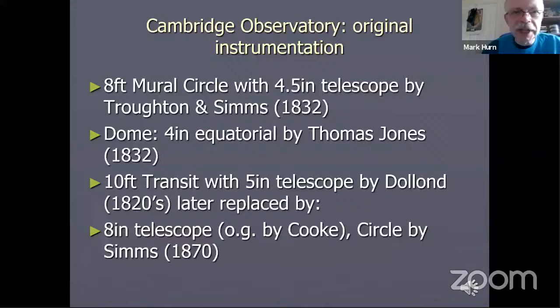The original complement of telescopes that went into that lovely building is listed here. They were mostly fitted inside the building itself. You might note that the dates of the telescopes are all slightly later than 1823. The reason for this was that a lot of money was spent on the building itself and not much was left over for buying telescopes, so most of the telescopes came much later.